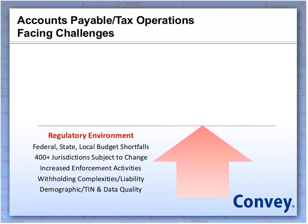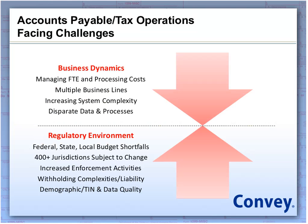The difficult thing for everybody on the phone and really for all businesses is this regulatory environment change is happening at a time where we're seeing business dynamics as a whole changing. The economy is really tough on everyone, and just overall managing FTE and processing costs. In a lot of cases, people are moving from single business lines to multiple business lines. The system complexity of today's business needs is getting a lot more complicated, creating disparate data and processes across organizations, making year-end reporting that much more difficult.